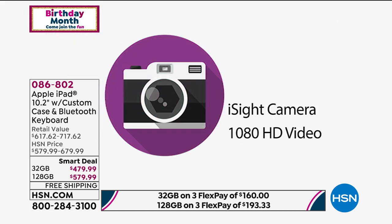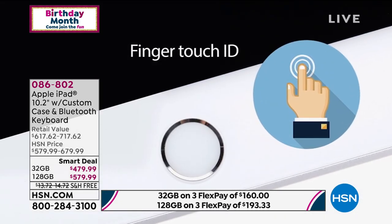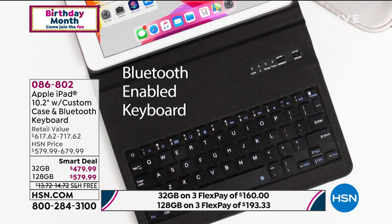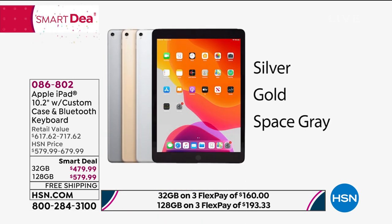There's a lot to talk about. It's the latest iPad — the seventh generation. You have your choice of either the 32 gigabyte or the 128 gigabyte. We want to talk immediately about all the upgrades that are coming in the bundle. You're getting,